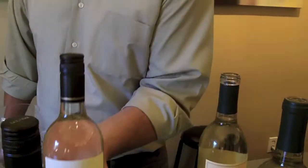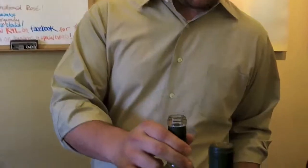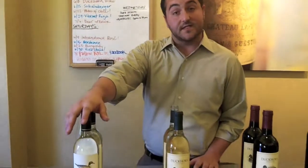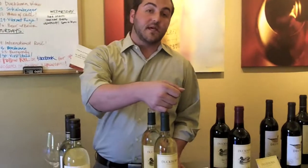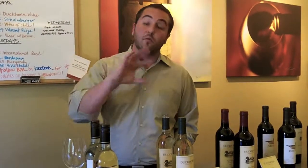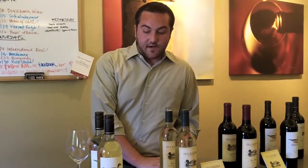The Decoy Sauvignon Blanc is produced out of Sonoma County, 100% Sauvignon Blanc, and fermented completely in stainless steel. A really nice comparison to have next to our Duckhorn Vineyard Sauvignon Blanc, the 2010 vintage. The biggest difference is the blending and the fermentation methods. The Duckhorn Vineyard Sauvignon Blanc, which we've been producing since 1982, has a 25% Sémillon blend and about 20% barrel ferment, giving a little richness on the palate — something that harkens back more towards a Bordeaux Blanc. The Decoy highlights more citrus tones, a little more grassiness, and a brighter acidity.